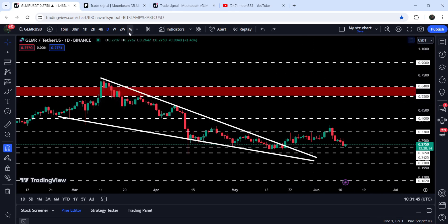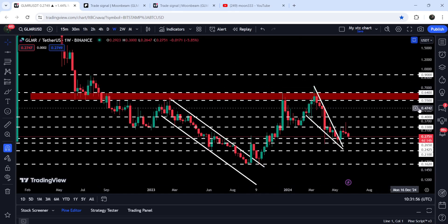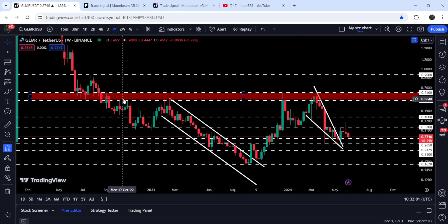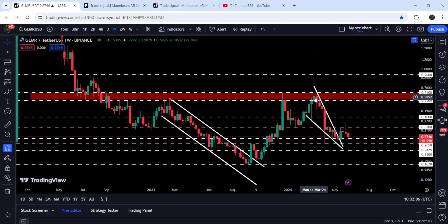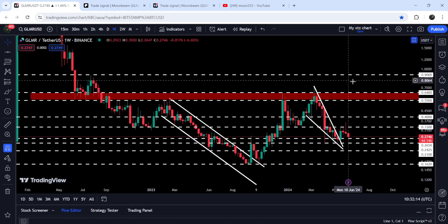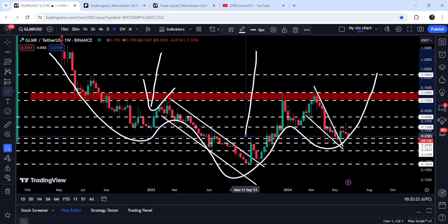If we take a look at the seven-day time frame chart, you can see that after breaking out this channel we had a very powerful rally, but the price could not break out this resistance zone. This resistance zone that starts from 55 cents and goes to 64 cents has previously been working as support, then resistance, and again in March 2024 it worked as strong resistance. Therefore, to continue this rally to the upside, we will still need to break out this resistance zone.